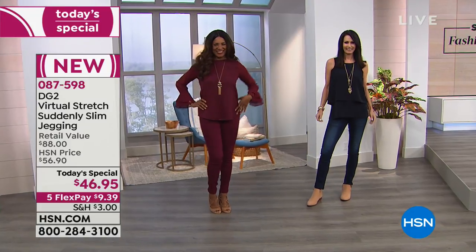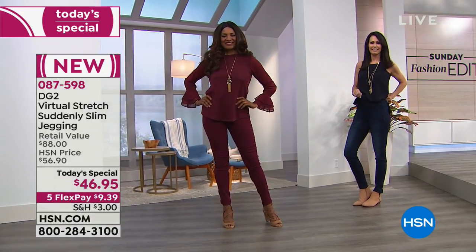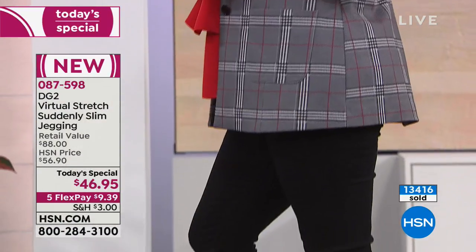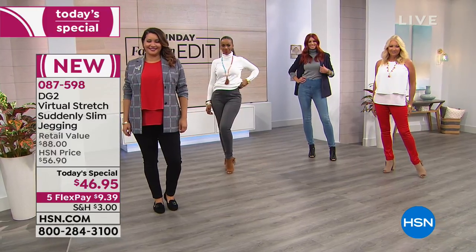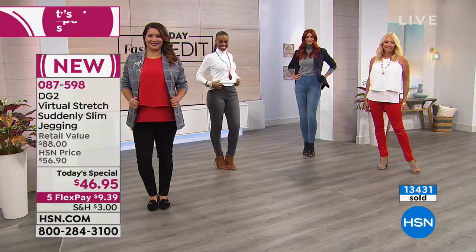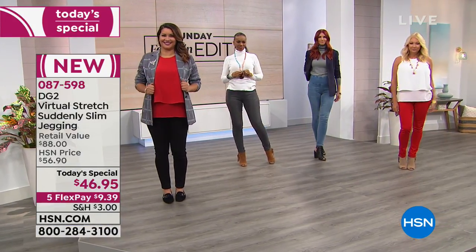Two layers of shapewear under jeans is uncomfortable and hot — and bike shorts cut you at the thigh with a line of demarcation. This is your answer. You won't know until you try them. The tanks and jackets the girls are wearing are coming up as well from DG2. Well over 13,000 have already sold. Pick these up before sizes get sketchy — DG2 today specials have sold out early before, and it's still early; the West Coast is just waking up.